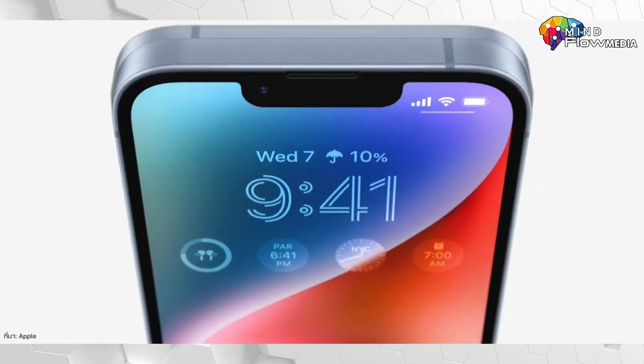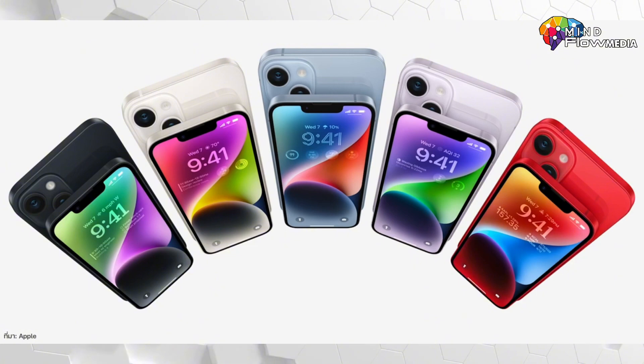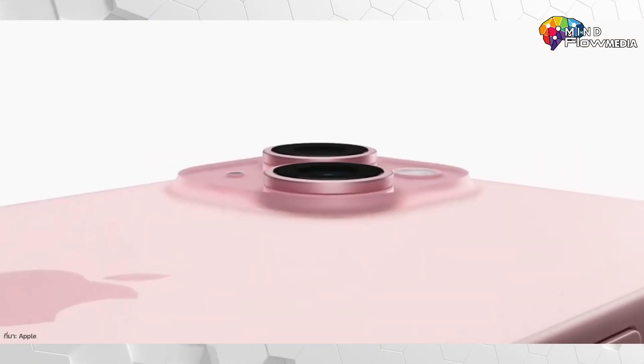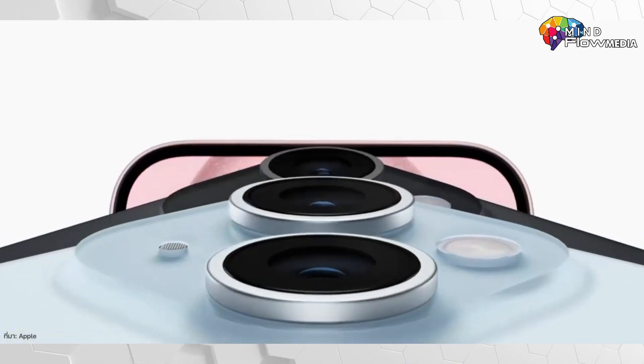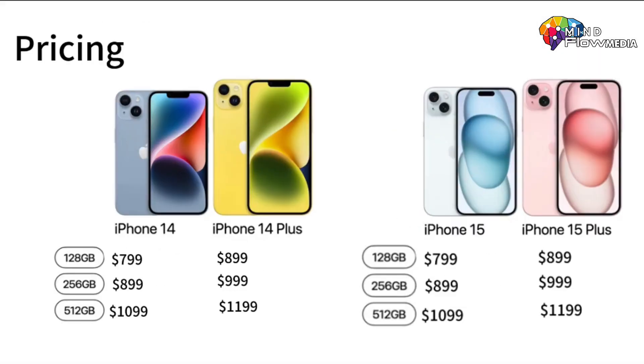As for colors, the iPhone 14 is available in five colors — blue, purple, midnight, starlight, and Product Red — with a newly introduced yellow option. Meanwhile, the iPhone 15 offers five colors: pink, yellow, green, blue, and black. The launch prices remain consistent, with the iPhone 14 and iPhone 15 starting at $799, while the iPhone 14 Plus and 15 Plus start at $899.